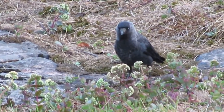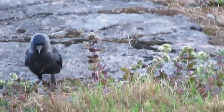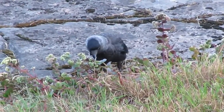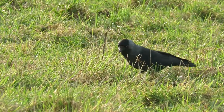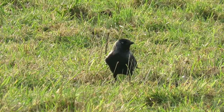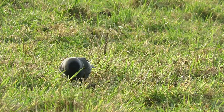Over the past 50 years, jackdaw numbers have been rising in the UK and there are approximately 3.2 million of them living here. In the world, they have an average lifespan of around 5 years, although one that was captured in 2014 was ringed as an adult 17 years before.